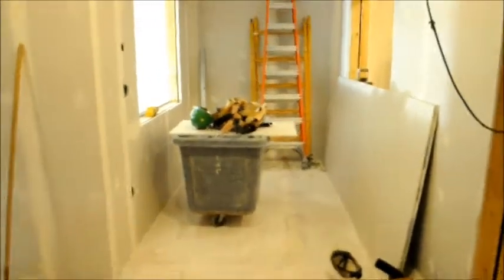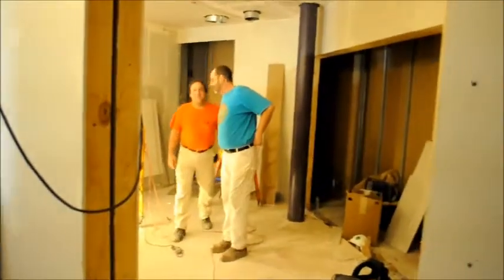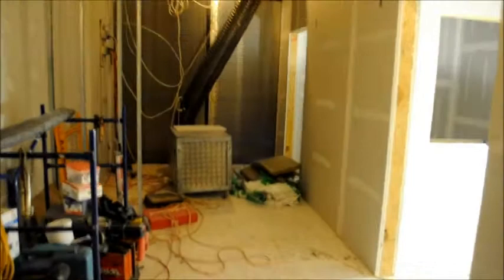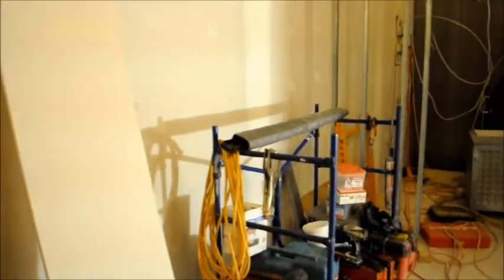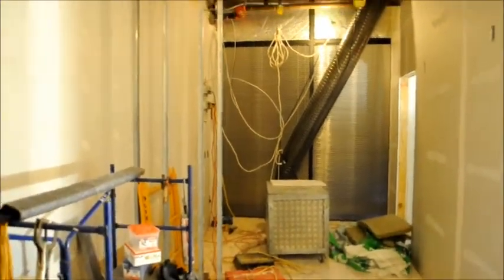As you walk in, we have Studio A over here. You have the phone screener booth, Studio B there. Production room C and D. You have two workstations right over here for editing audio, and a copier and lockers back there.